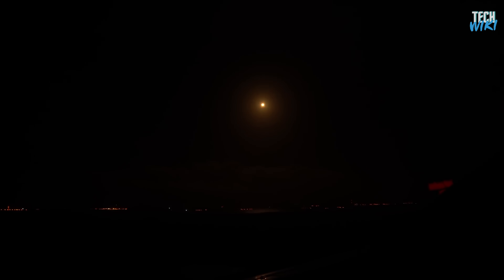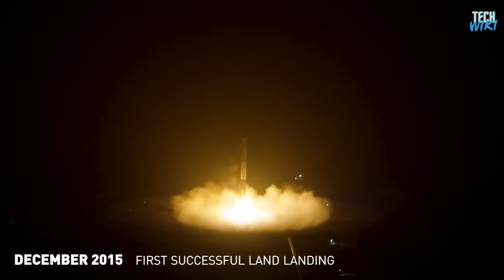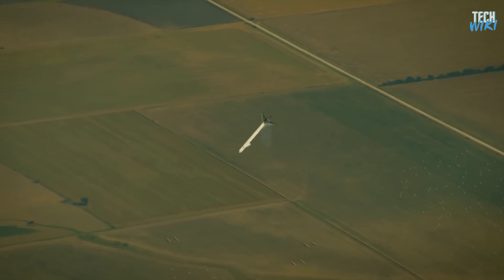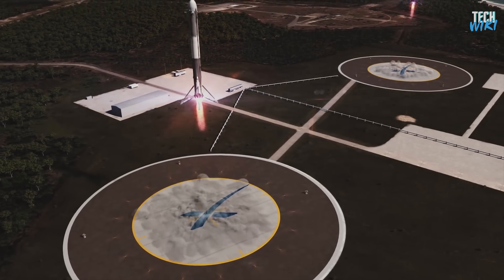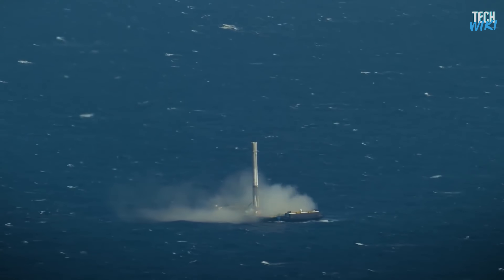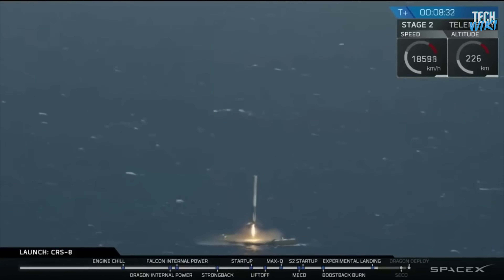The first attempt to land the first stage of Falcon 9 on a ground pad near the launch site occurred in 2015, after many test flights which most of them were ending up with a fiery explosion. Moreover, in order to increase efficiency and reduce fuel consumption, they achieved the first complex landing on a drone ship in the middle of the ocean in 2016. This also wasn't easy — they failed many times before the first successful sea landing.